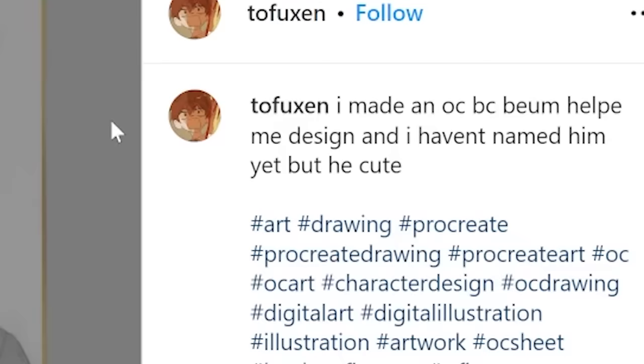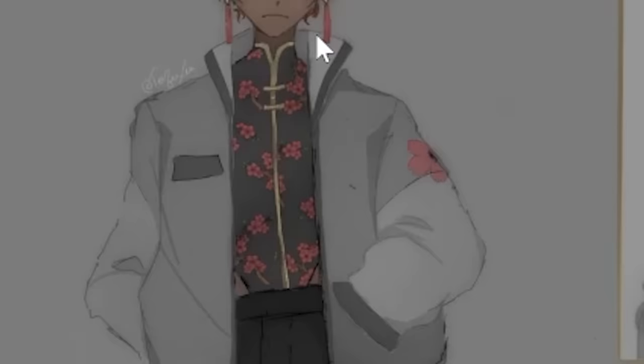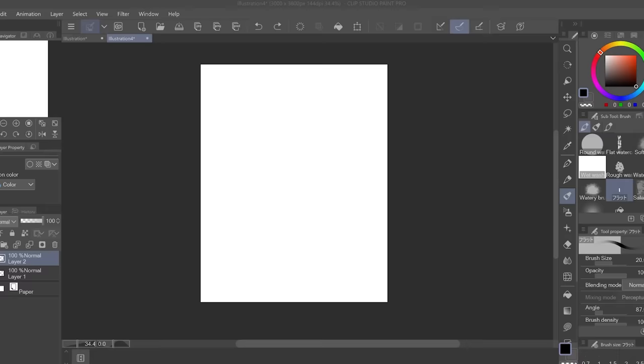Next we got this furry art by Tofu Ksen. Wow, I really like the design. I like how you pair the very traditional inner clothes with a modern jacket and added a hint of degeneracy by drawing furry ears. Anyway, I'm drawing on Clip Studio, by the way. Link in description.